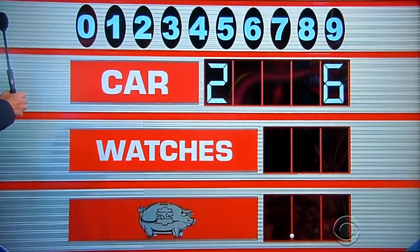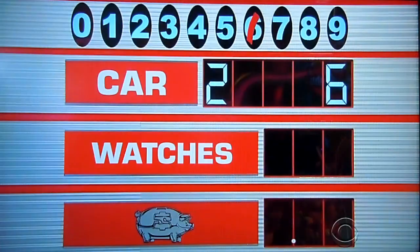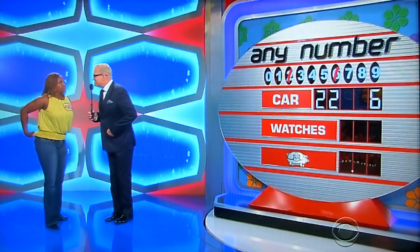Six, please. Yes! Six at the end — you got one of the hard numbers. Give me another one. Two, please. Yes! Monica, you're playing for a $22,000 car — the Honda CR-Z. Two more numbers and the car is yours.